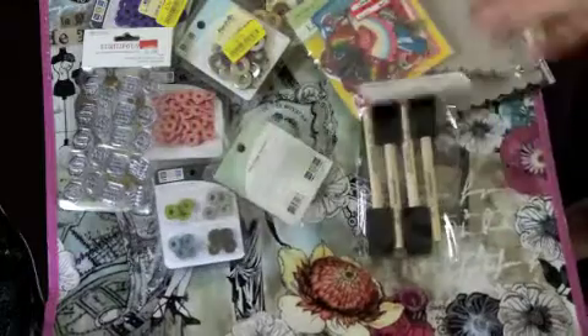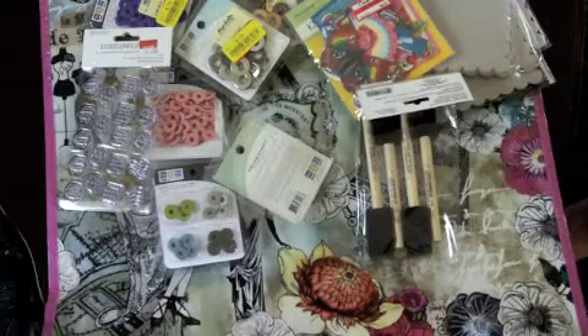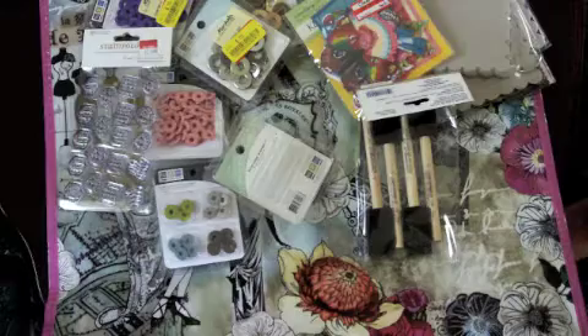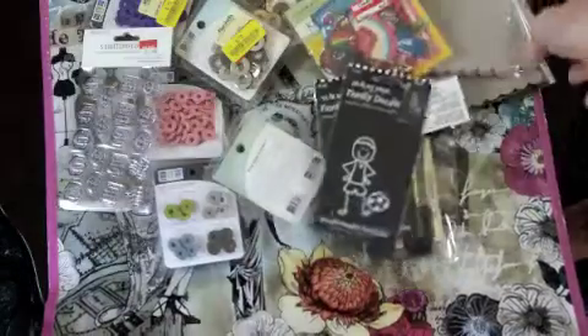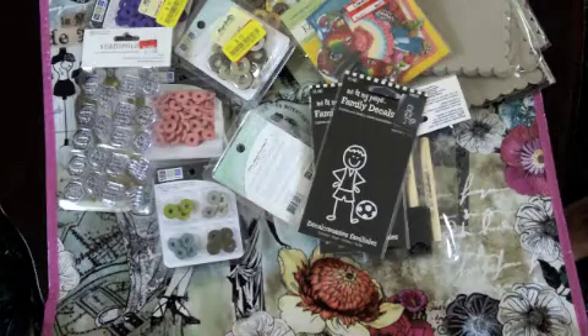I stopped at AC More because I needed to pick up some more sponge paint brushes. I also got these cute little decals — I have some of these on my car already, but I wanted to get the football and soccer ones because that's what my kids are doing now. Actually, instead of putting these on my car, I'm going to use them for their scrapbooks.